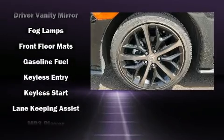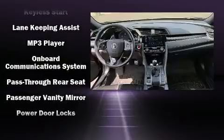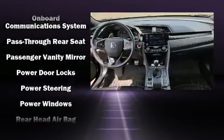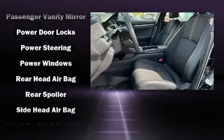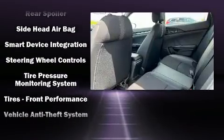Honda ensures the safety and security of its passengers with equipment such as head curtain airbags, traction control, and four-wheel disc brakes with ABS. Brake Assist technology provides extra pressure when applying the brakes.